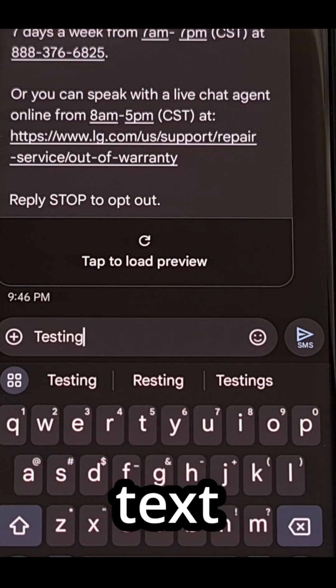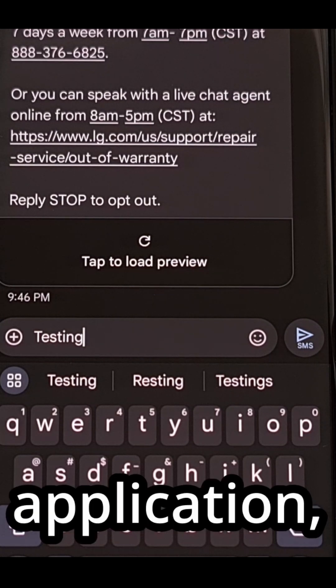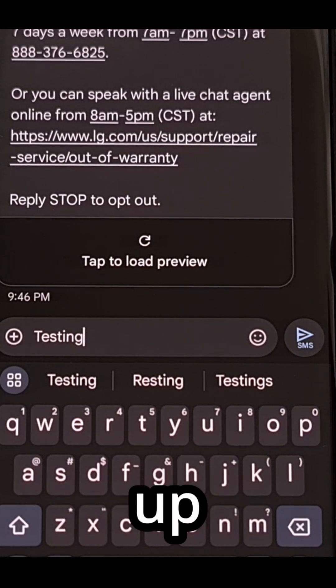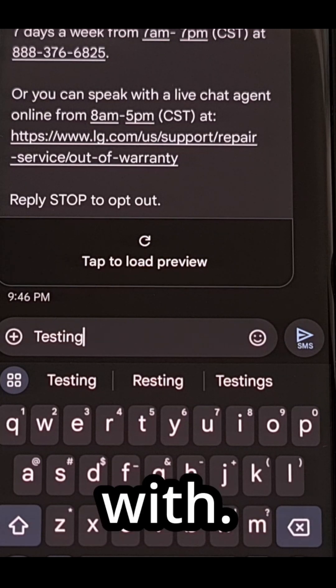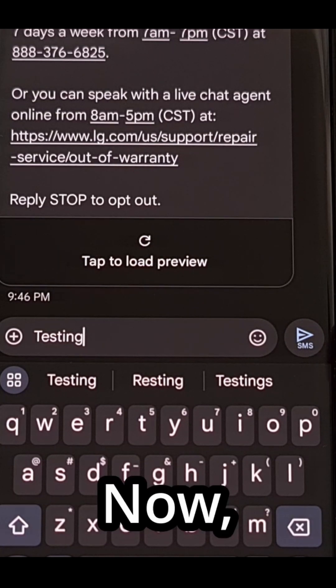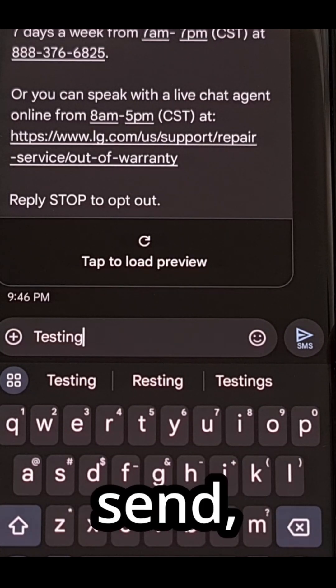You can schedule an SMS text message by first launching the Google Messages application and then pulling up the user that you want to schedule an SMS with. Then use the text field to type in whatever message you want to send,